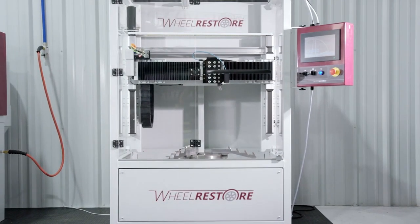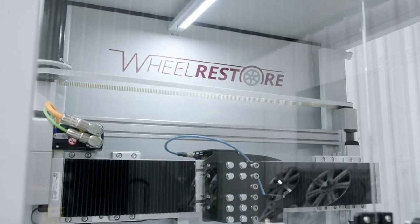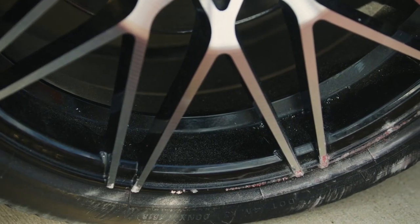Welcome to the future — the future of every driver's one single nightmare. Ouch, that's gotta hurt.